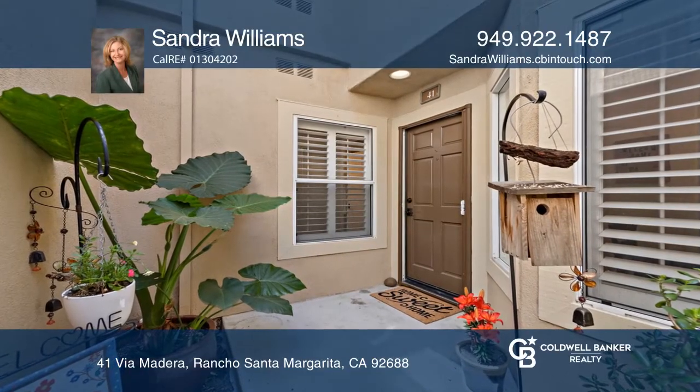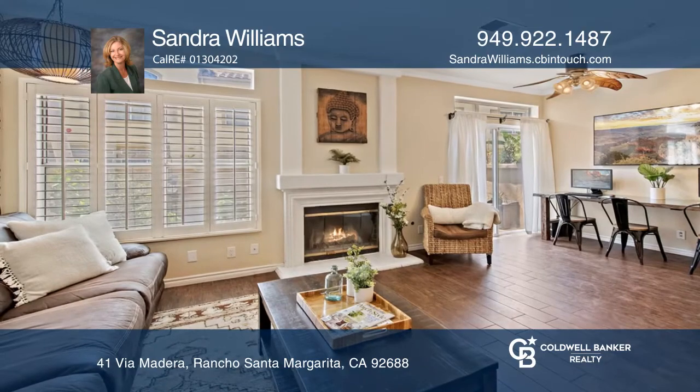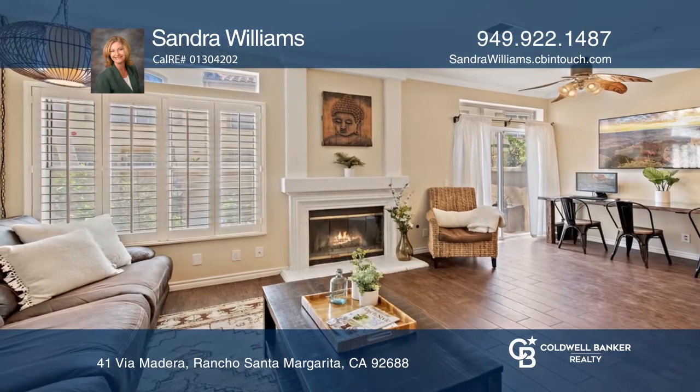This two-bedroom, two-and-one-half bath townhome is situated on a cul-de-sac in the Cabo Vista neighborhood with great walkability.